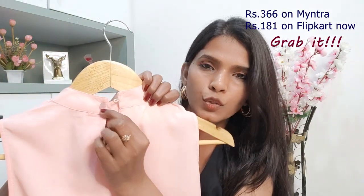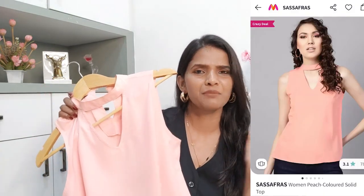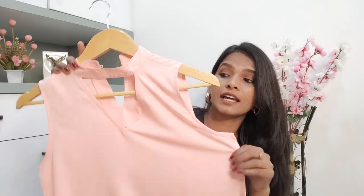It has a button to close the neck at the back and it's a plain top, front and back. I feel every brown girl should have a peach color top or dress in her wardrobe because that color literally feels very fresh and vibrant. This one is from the brand Sassafras. I ordered size S — I usually order M for most tops but this one I ordered S and it fits me perfectly. If you're planning to order, go one size down.